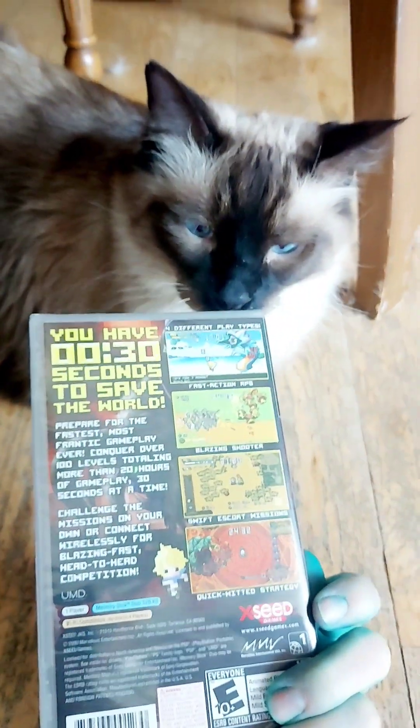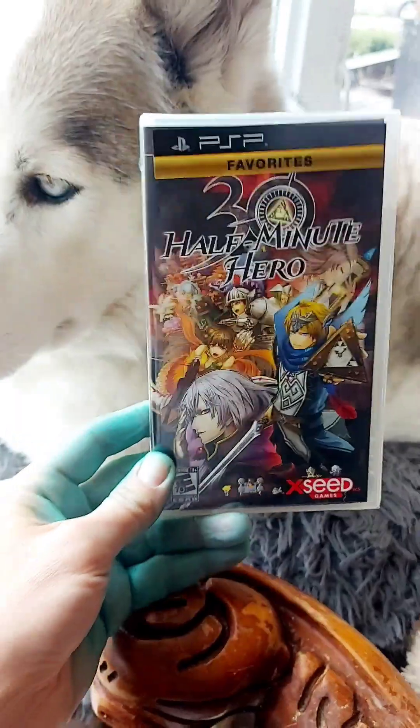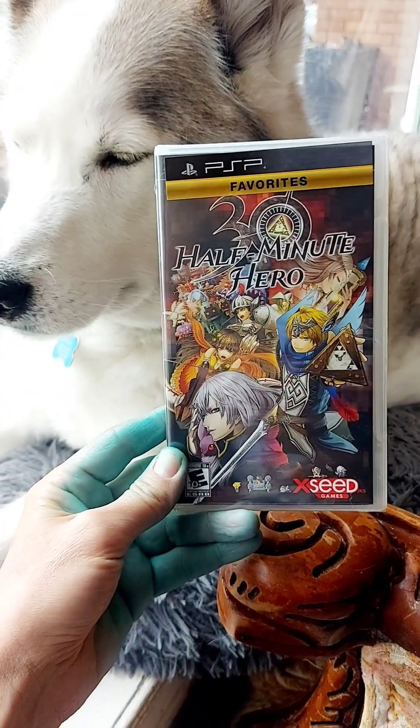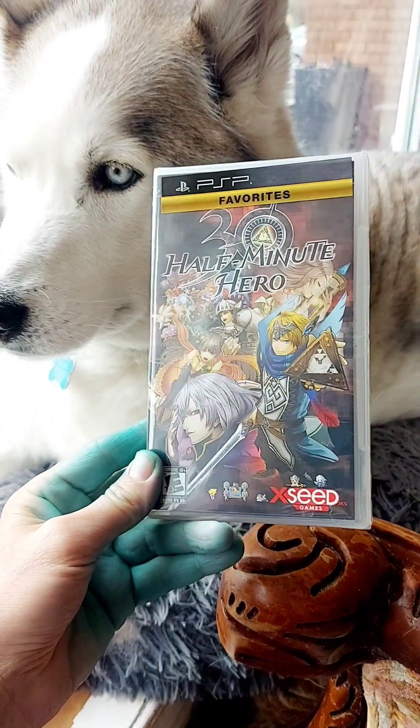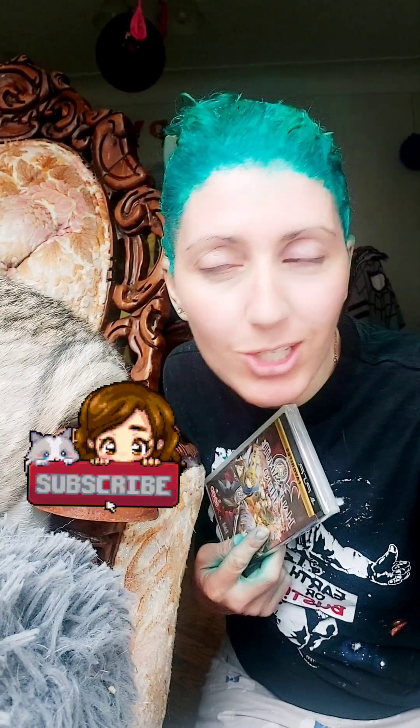What do you think about that, baby? You think I'm going to do well in this RPG mission? Do you have this 30 Half Minute Hero RPG game in your collection? Leave a comment below — I'd like to know. Here's a little clip of 30 Half Minute Hero. I kind of wish I filmed this video the other way, but I have no time to redo it. I hope you enjoy it. Please subscribe, like, and share. I'll see you all in the next adventure.